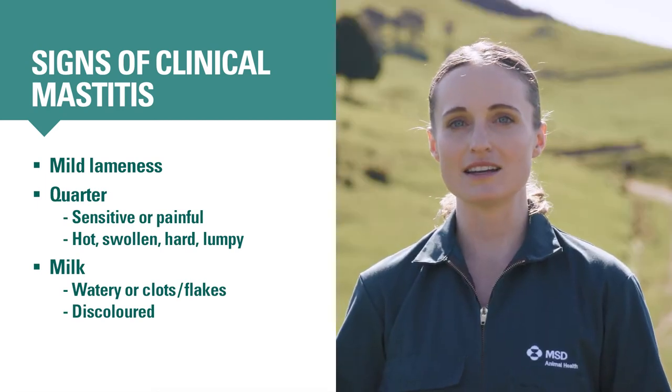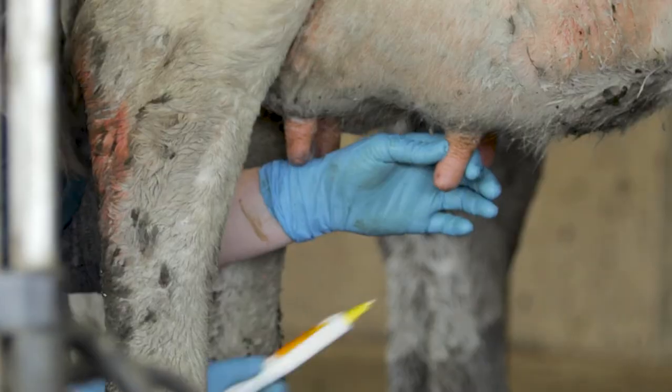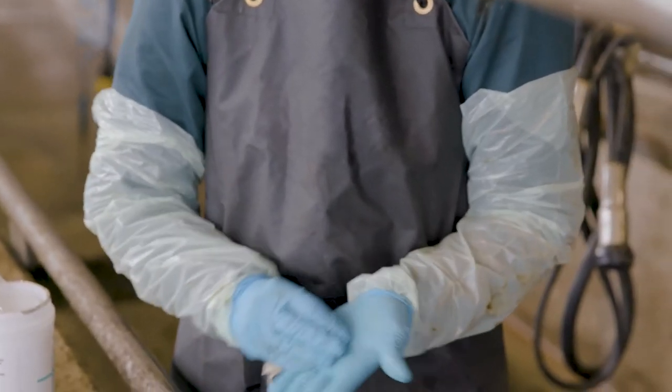All cows with clinical mastitis should be marked, recorded, separated, and treated following your farm's protocols. Check out our treat mastitis video for tips on handling clinical cases. If you get mastitis milk on your gloves when checking a cow, clean or change them before carrying on with milking.